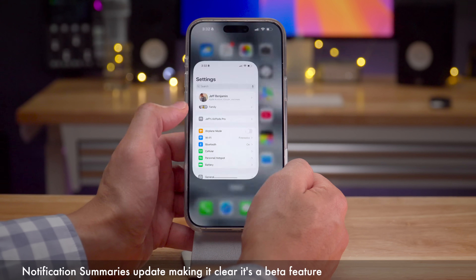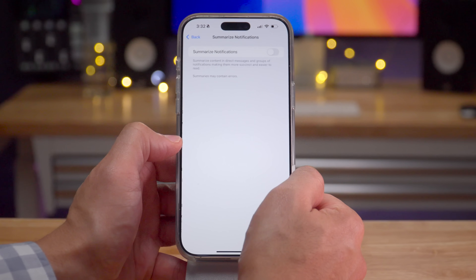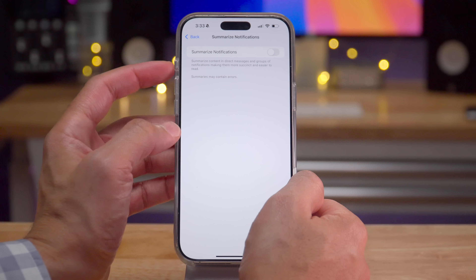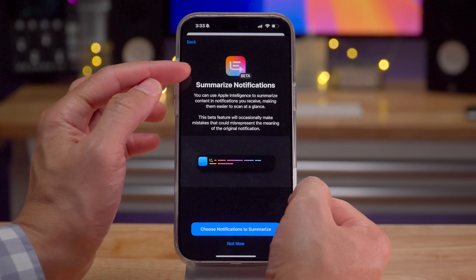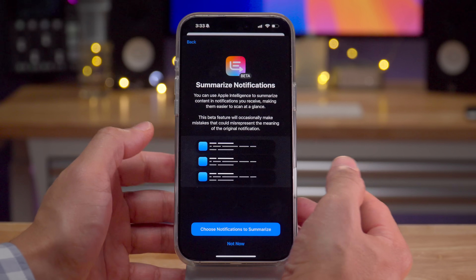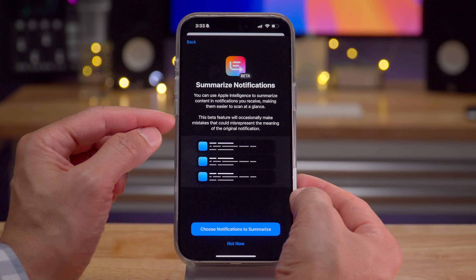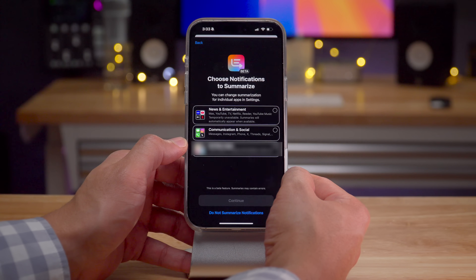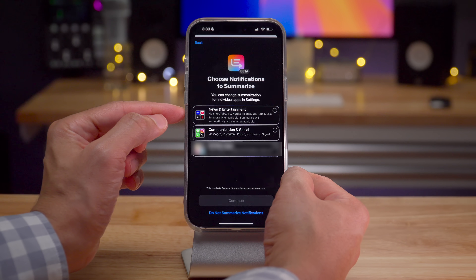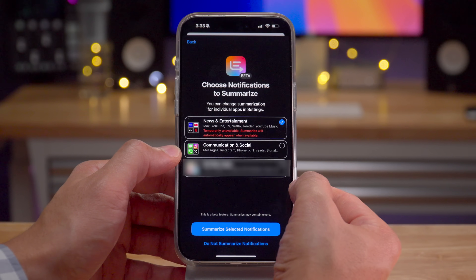Notification summaries have always been a beta feature and have their fair share of issues. Apple is now making it very front and center — the text now explicitly states: "This beta feature will occasionally make mistakes that could misrepresent the meaning of the original notification." This is particularly problematic for news alerts, which have been inaccurate numerous times. In iOS 18.3, Apple is disabling the news category entirely for summary notifications because it can really misrepresent news organizations.